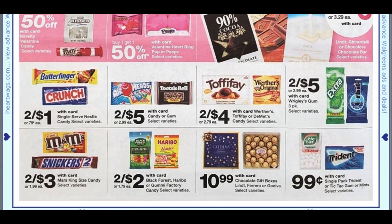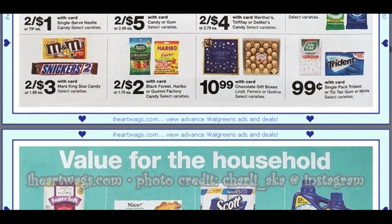We have some Nestlé singles two for a dollar. The Toffee Fay two for $4, some gum, the Haribo and Black Forest. We really need those free deals at Walgreens — we haven't had those for free in a while, but they're two for $2.